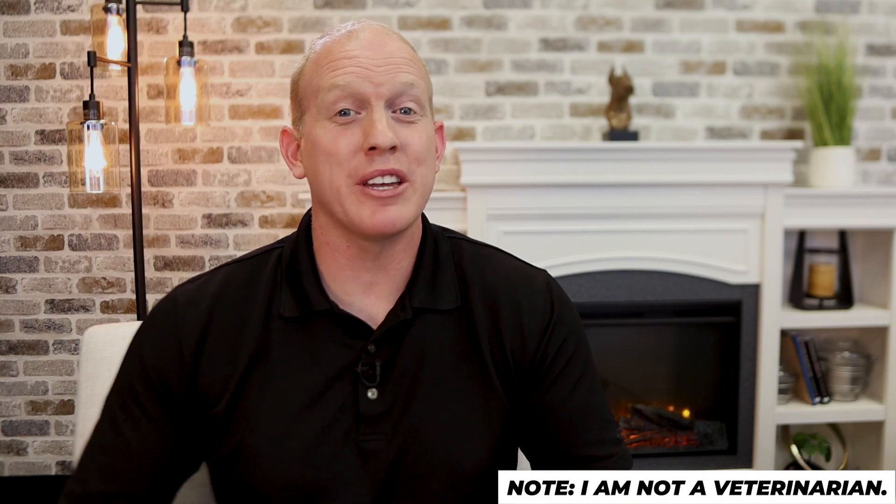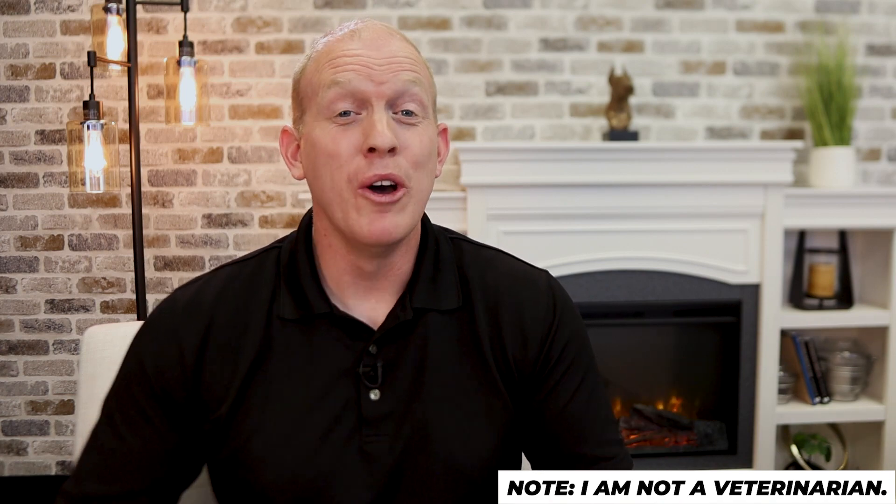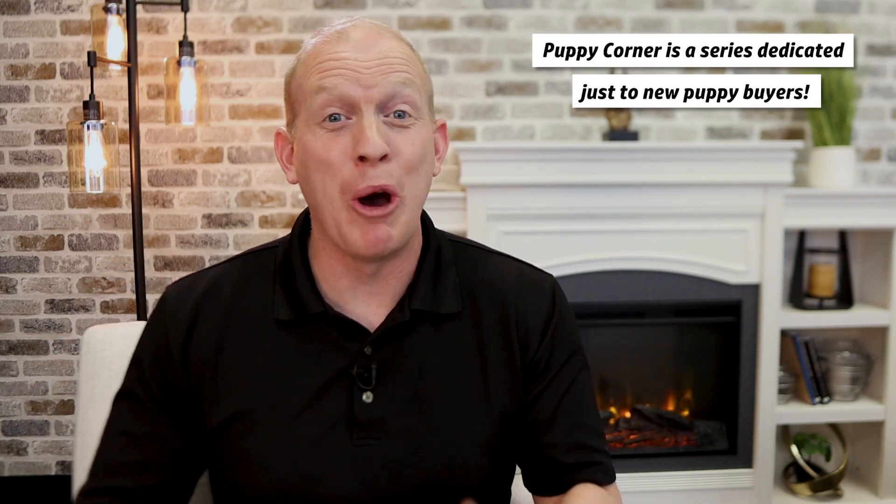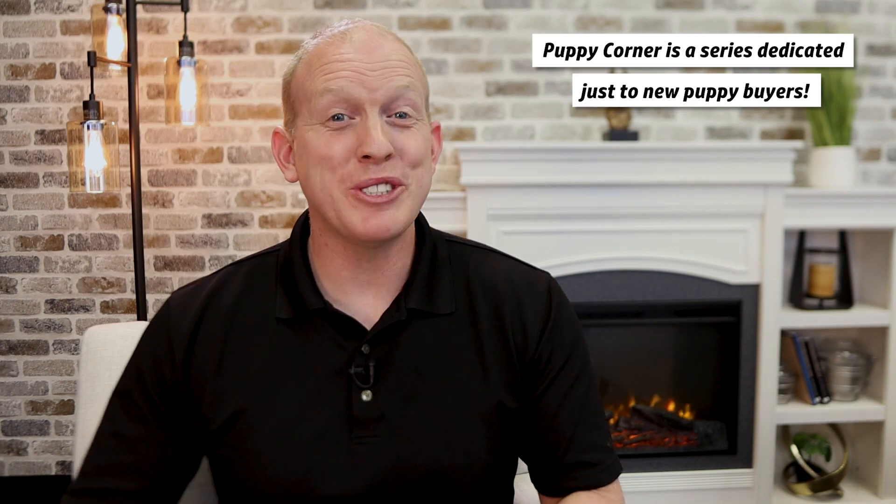I'm really excited, guys, for this new series Puppy Corner here at Doberman Planet. It's a series dedicated just to those of you who are in the middle of or about to begin their Doberman puppy search. I reached out to my good friends over at the Doberman Diversity Project, who agreed to provide me with some amazing technical knowledge and insight into the Doberman breed's inner workings and health, to help make this series as accurate and helpful as possible. So let's jump straight into the first episode of this new series dedicated all just to you, the new puppy buyer.